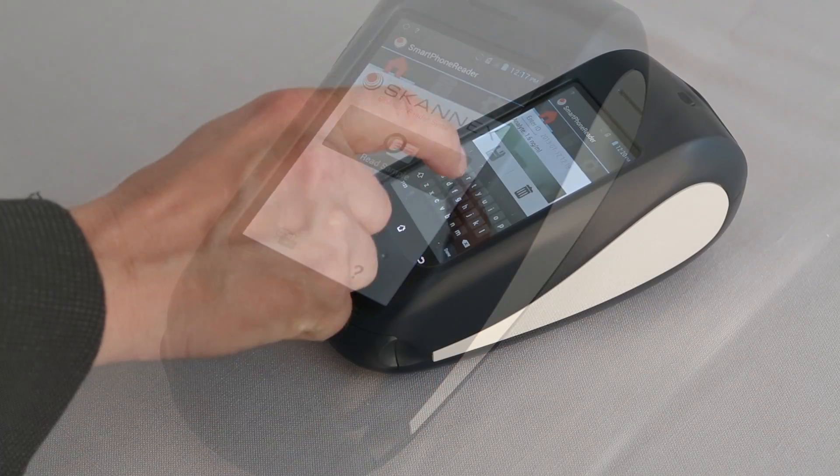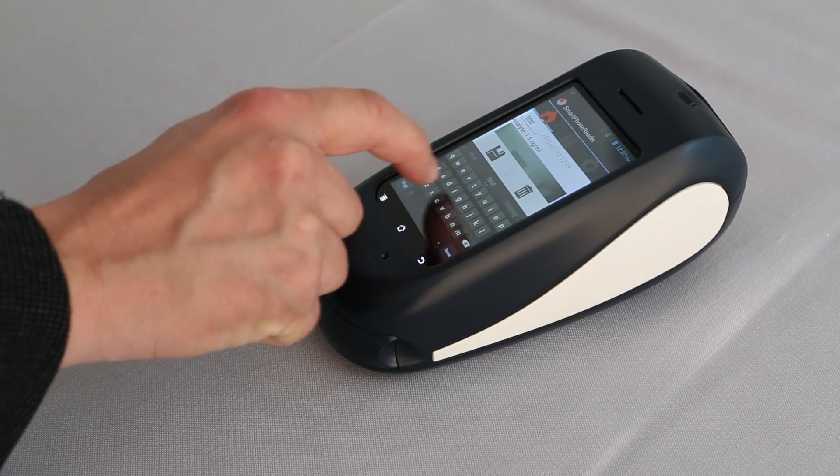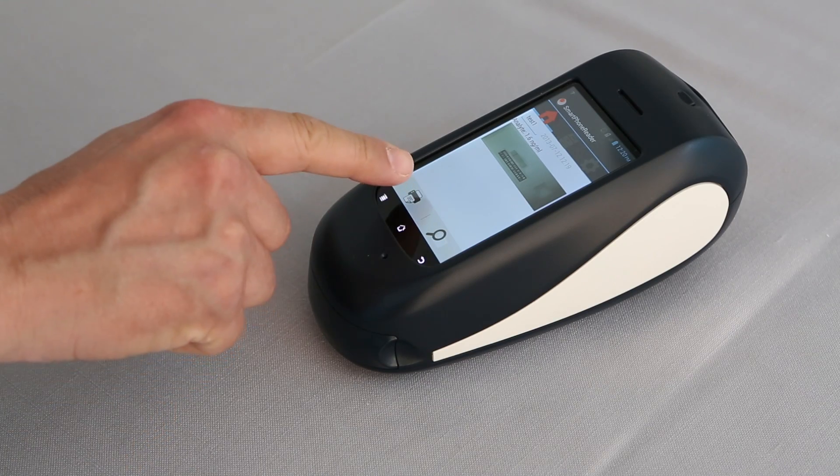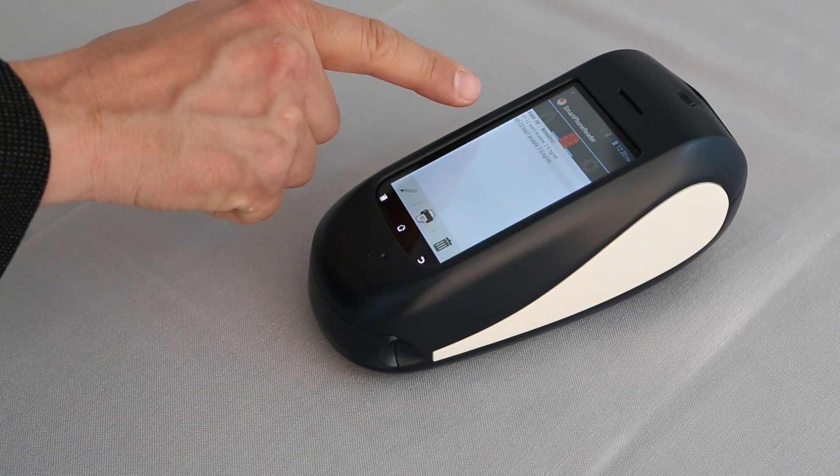The ScanSmart Reader is an instrument based on a smartphone, benefiting from all the smart features such as a user-friendly touch screen and connectivity to mobile net, Wi-Fi, and Bluetooth.